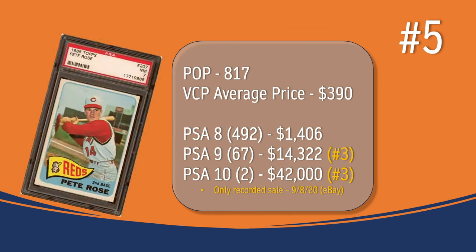At number 5, we have the Pete Rose card. In a PSA 7, there have been 817 graded copies for the current VCP average price of $390. There have been 492 graded a PSA 8; they sell for around $1,406. There have been 67 graded a PSA 9; they sell for around $14,322, placing the Pete Rose at the number 3 spot in terms of PSA 9 values. There have been 2 graded a PSA 10; the only recorded sale in VCP's database took place in September of 2020 through eBay, and it sold for $42,000, also placing the Pete Rose at the number 3 spot in terms of PSA 10 graded cards.